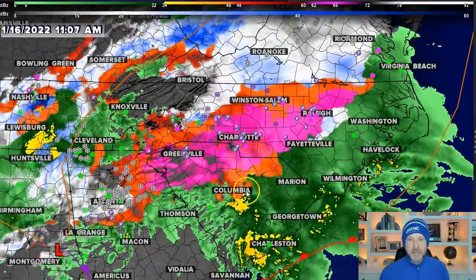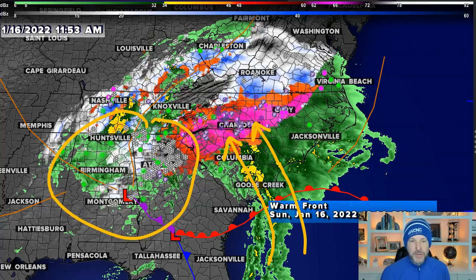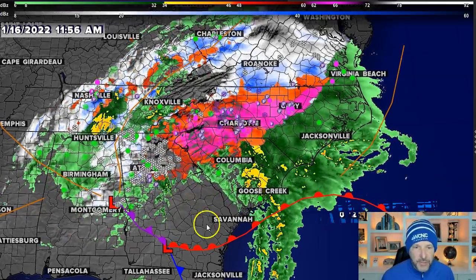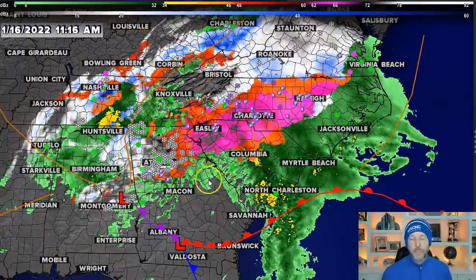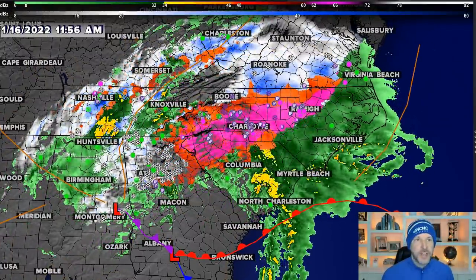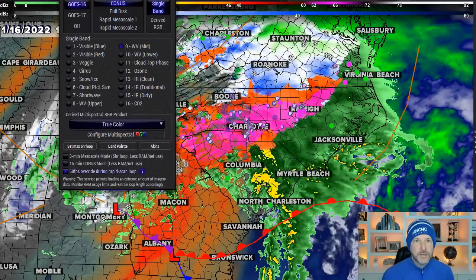That seems to be the hot spot. What's happening is we've got this warm conveyor of air in the mid-levels coming in right now — this is the warmest air aloft. The upper low back here is going to track over us tonight and we might see a return to snow. In fact, look at all the snow reports coming in around Atlanta — they're getting quite a bit of snow under the upper low, and that's going to cross right over us later this evening.